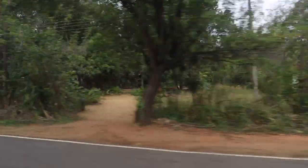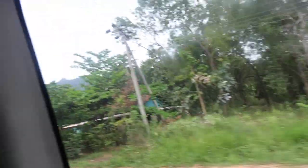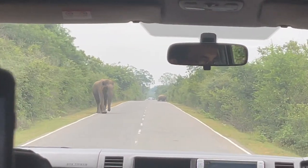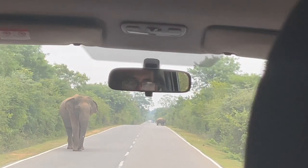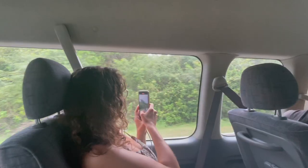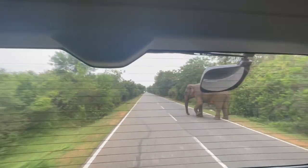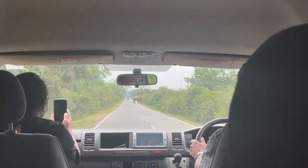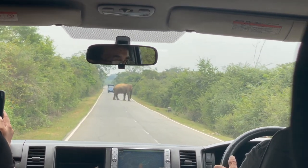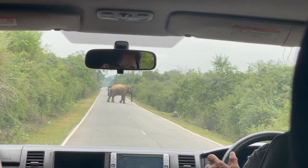Looking forward to seeing if we see any today. Elephant! Have a look at him. He knows exactly how big he is. Blocking the whole road!